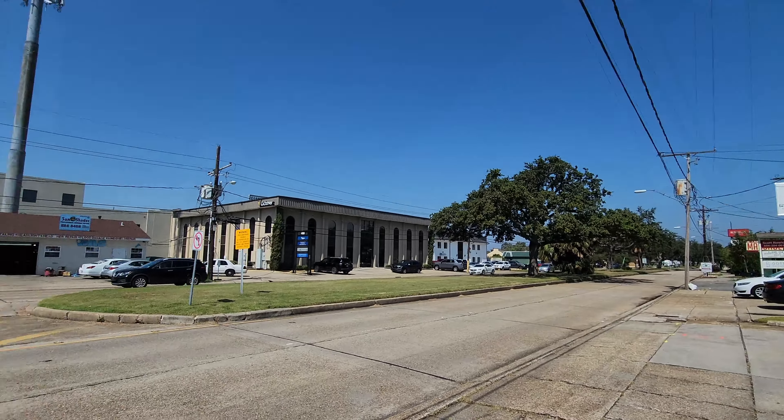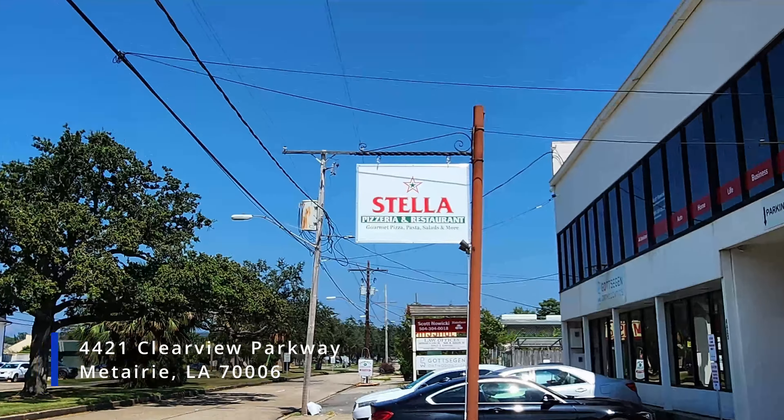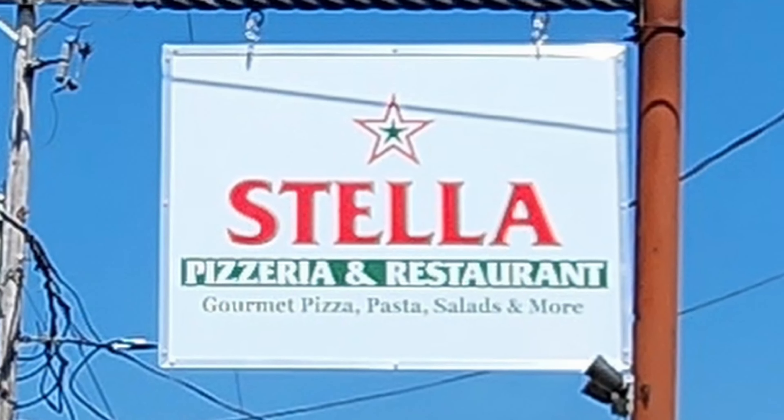Stella Pizzeria and Restaurant is located in the greater New Orleans suburb of Metairie at 4421 Clearview Parkway, which is about 18 minutes and 11 miles away from the New Orleans French Quarter.